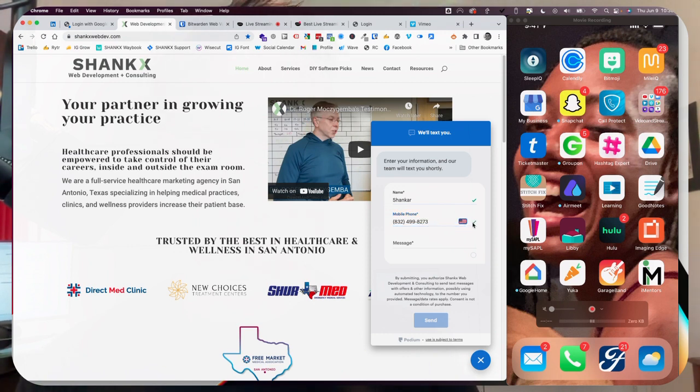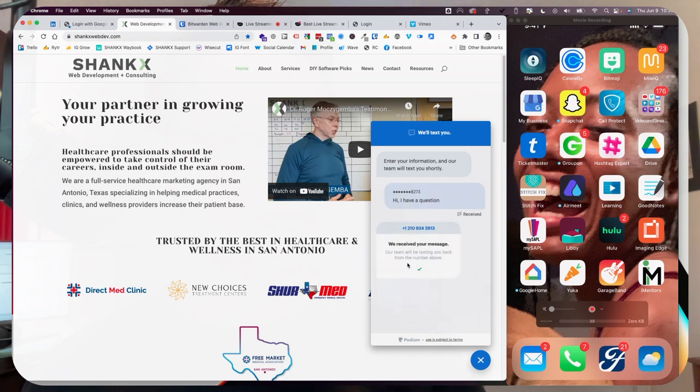That's my personal cell phone. And then I will text here: 'Hi, I have a question.' So when I hit send now, I want you to pay attention to what happens to my phone. I'll hit send. And here on the website, they will see: 'We received your message. Our team will be texting you back from the number above.'